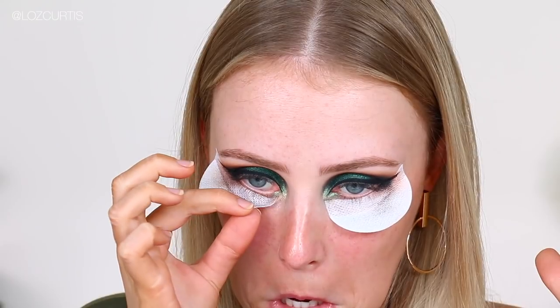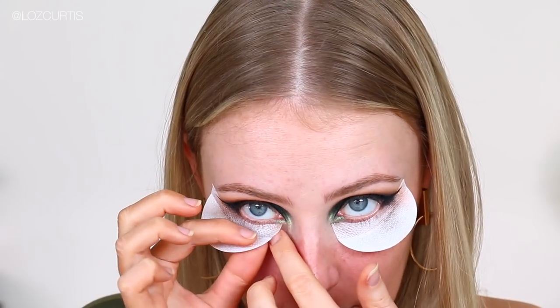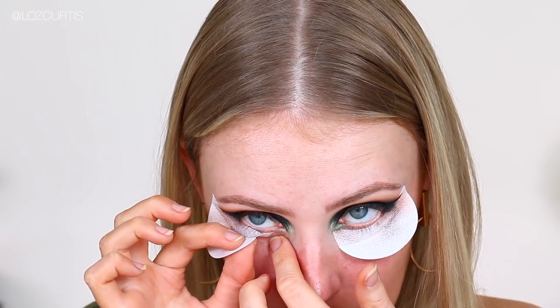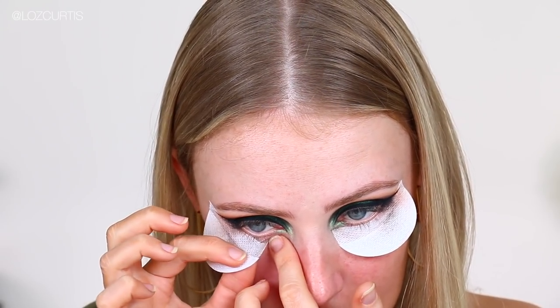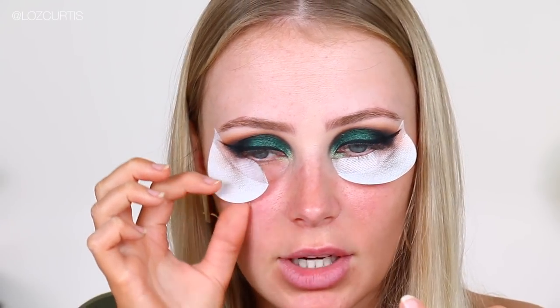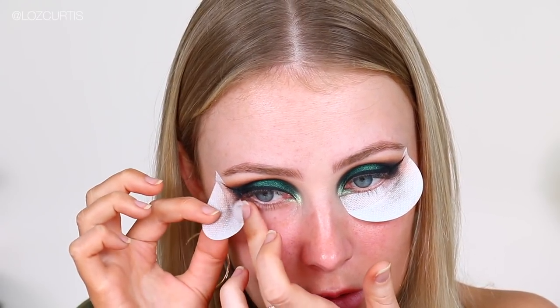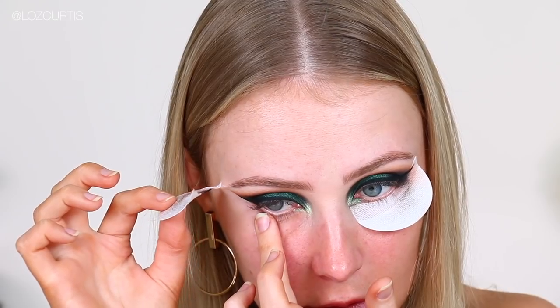I'm hoping that those wings are even, but I really can't say for sure. The moment of truth. Too sticky — you would not want to use these most days because you'll get wrinkles under your eyes. Crisp!